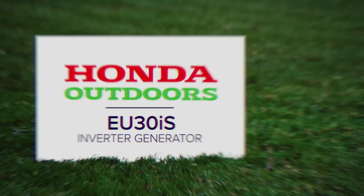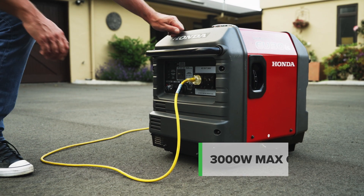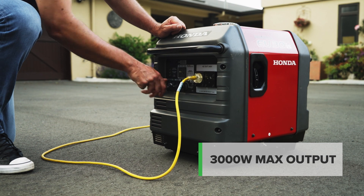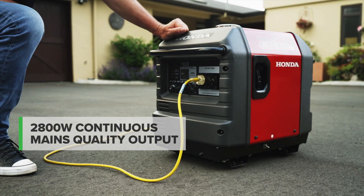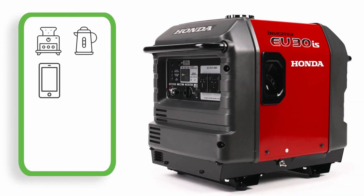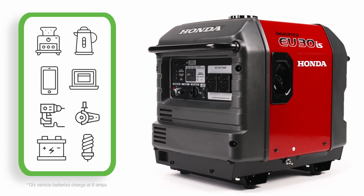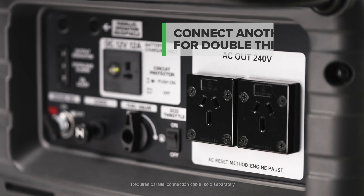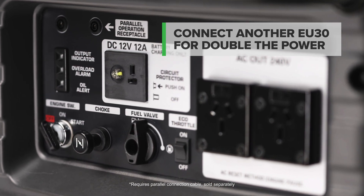The Honda EU30IS is the ideal generator for basic home backup needs, campervans with high demand for usable power, or on your work site. Producing 2800 watts of continuous pure sine wave mains quality power, it will easily power a toaster or kettle, charge sensitive devices, run power tools, charge flat car batteries or keep the lights on. The optional parallel cable allows you to connect two EU30s to almost double your power output.